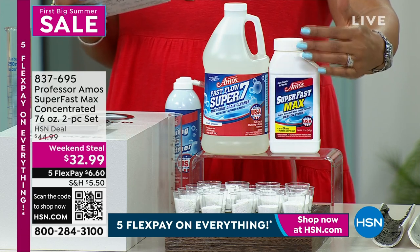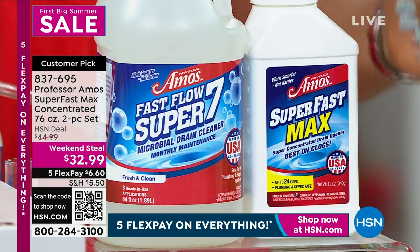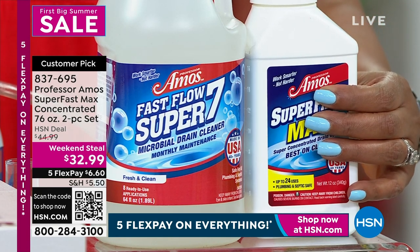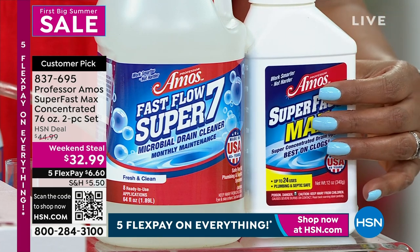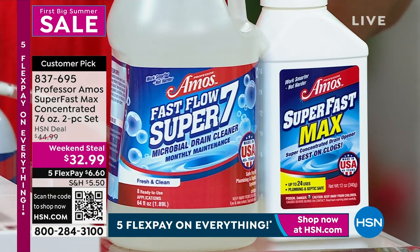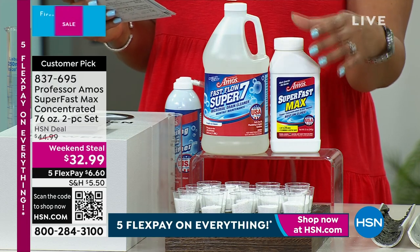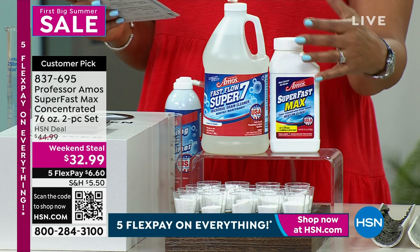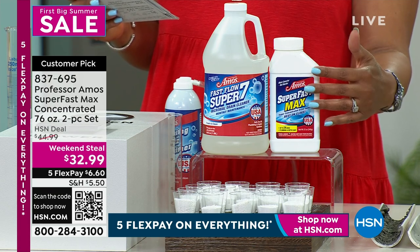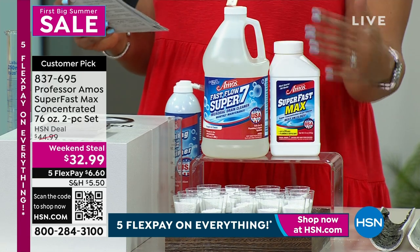With this Professor Amos Super Fast Max concentrated 78-ounce two-piece set, he is the fix-it guy. He has a lot of skills, and what I love is that this helps him to be the plumber in our home rather than having to call one. This is one of the top nationwide drain cleaners and it's a healthy way to clean your drain line. You get a 64-ounce bottle of Fast Flow Super 7 Microbial Maintenance Cleaner and a 12-ounce bottle of Super Fast Max Drain Cleaning Concentrate — a one-year supply for $34.99, normally $44.99. This expires this weekend and it's a customer pick.